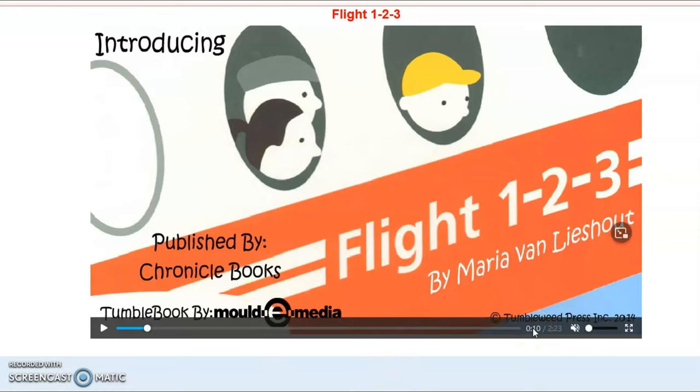Hello guys, it's back with me, Anthony, and today I'll be reading Flight 123. This is book six, and let's go.